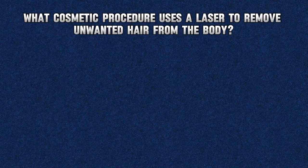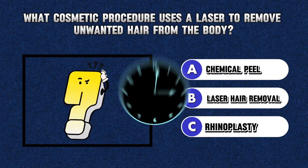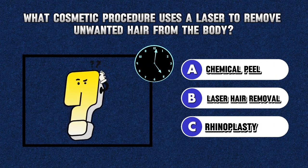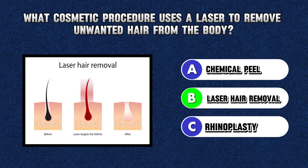Riddle 8. What cosmetic procedure uses a laser to remove unwanted hair from the body? Answer B. Laser hair removal.